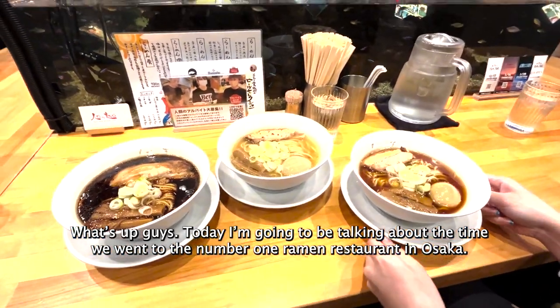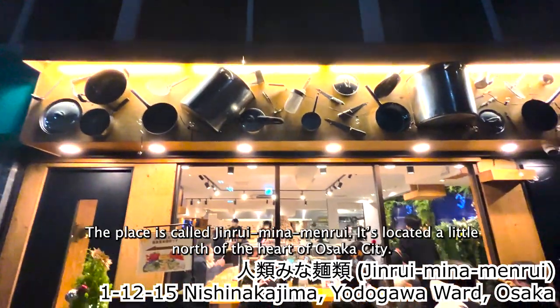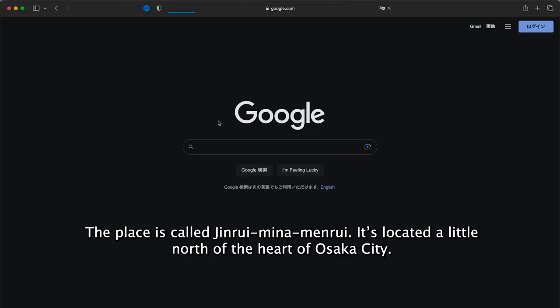Today I'm gonna be talking about the time that we went to the number one ramen restaurant in Osaka. The place is called Jinrui Minamenrui. It's located a little north of the heart of Osaka city.